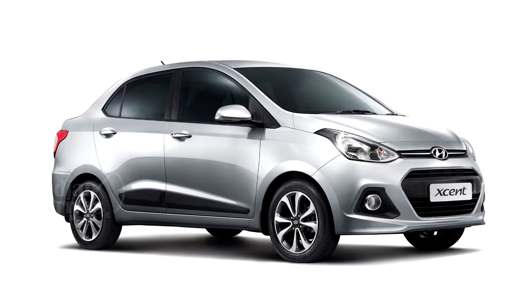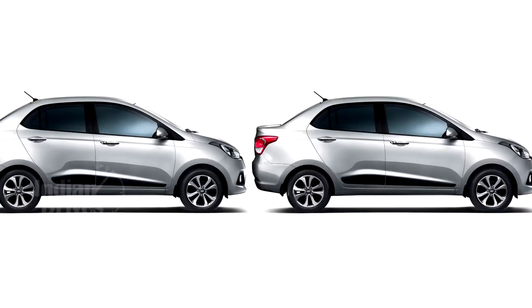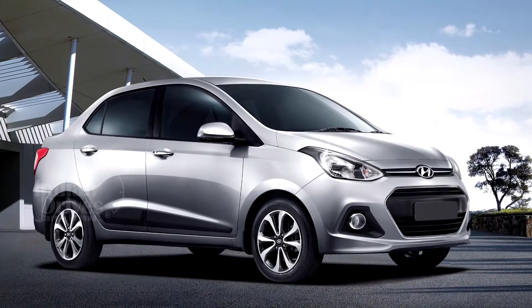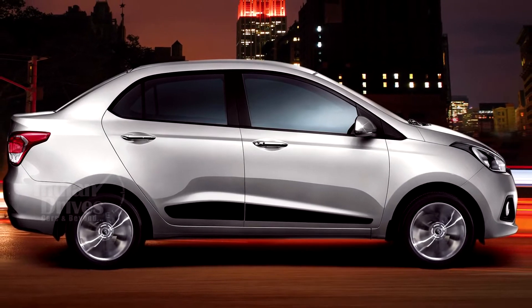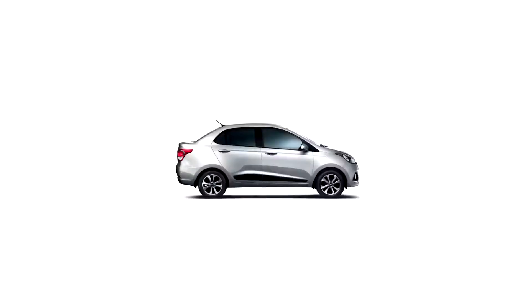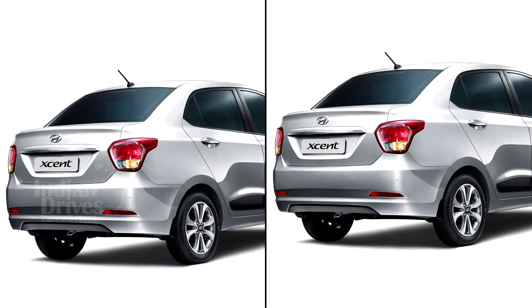In order to celebrate its 20 years in India, Hyundai has launched a special edition version of its XCENT. The car has been launched in both petrol and diesel versions, where the petrol variant has been priced at Rs 6.22 lakhs and the diesel version at Rs 7.15 lakhs. Based on the S variant of XCENT currently in the market, the special edition comes with some cosmetic and minor mechanical changes.